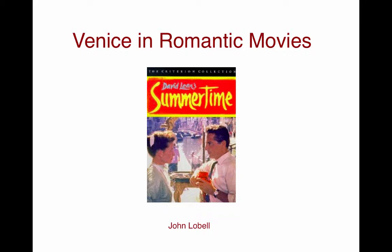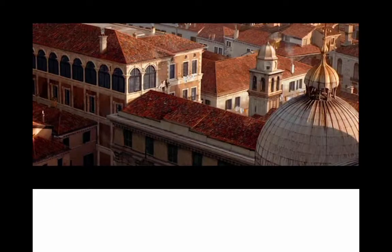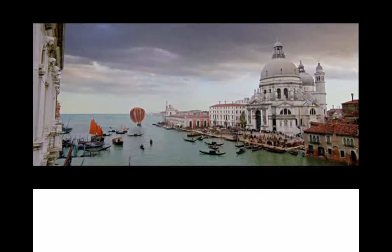I also do a lecture on Venice in romantic movies, looking at several films. Casanova gives us exuberance — Casanova goes from woman's bedroom to woman's bedroom, escaping across the roofs. A co-star of the movie is the city of Venice itself, with beautiful aerial shots. After all kinds of adventures, he and his love escape on their companion merchant's ship.